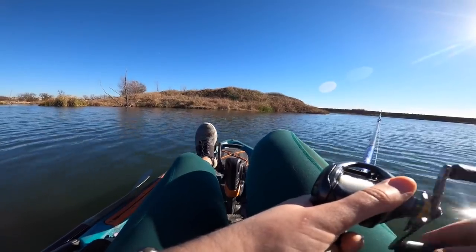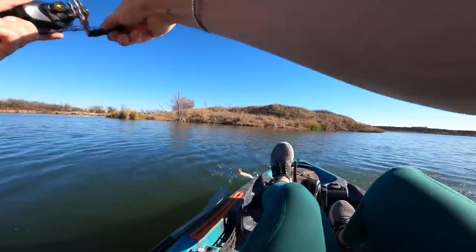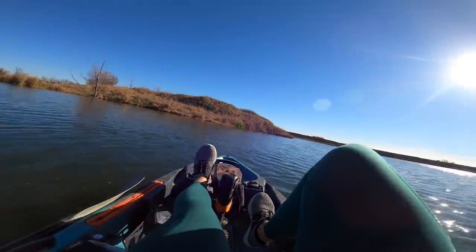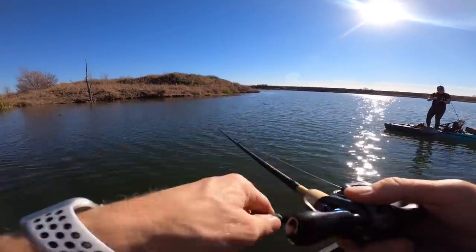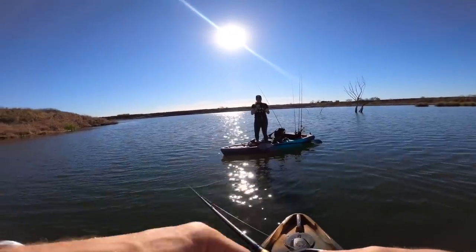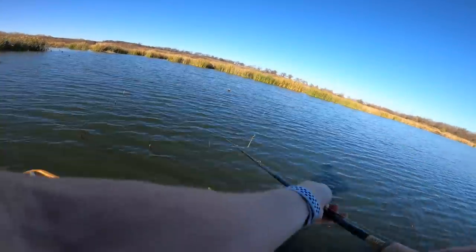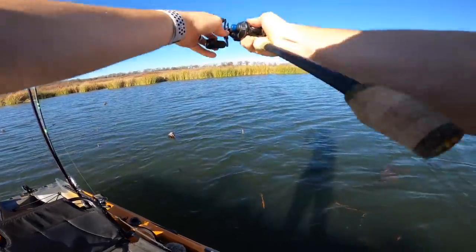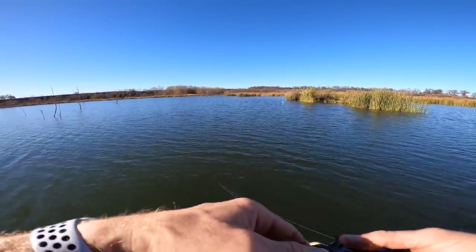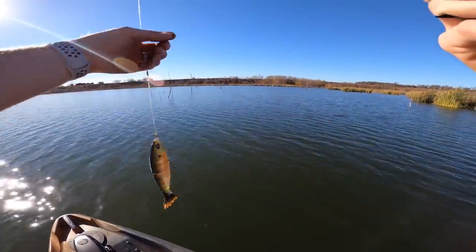I've had one hit — that was on the Mission Fish before we switched. Devin got the first one of the kayak session — we'll take it — first little guy, bye! I just had the first follower on the big bait. I tried to hit it with a figure-eight at the boat and then he saw me.